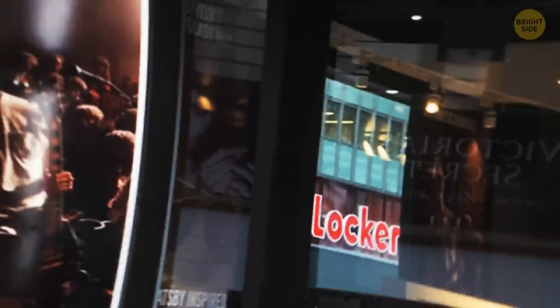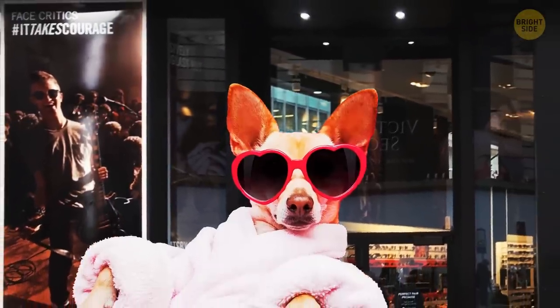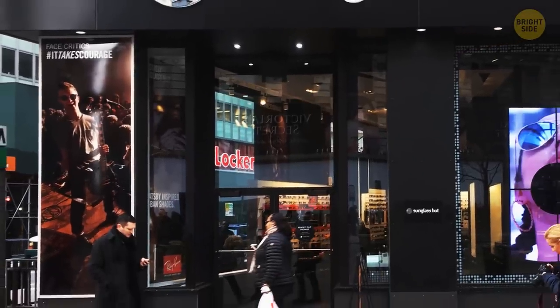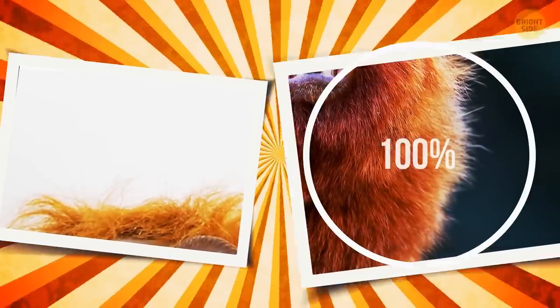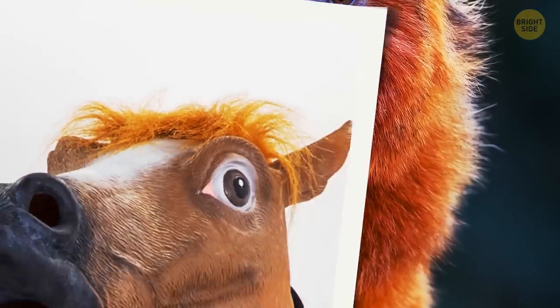Can you guess what this store sells? A. Sunglasses, B. Hats, C. Swimwear. Judging by its appearance, I'd say sunglasses. And I was right! What hair belongs to a horse? Definitely the one on the right — I'm 100% sure. Oh, it's the image on the left. Wow, that's pretty.